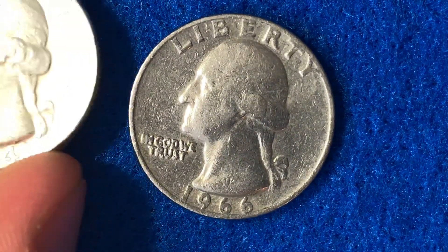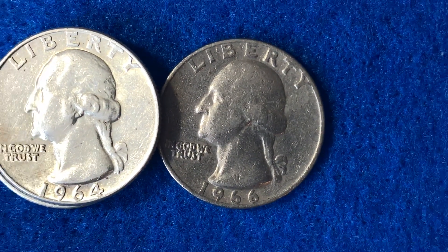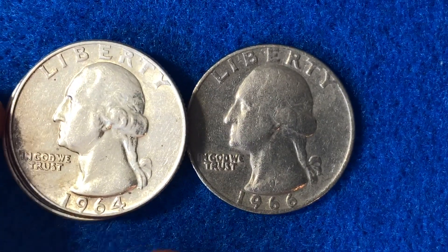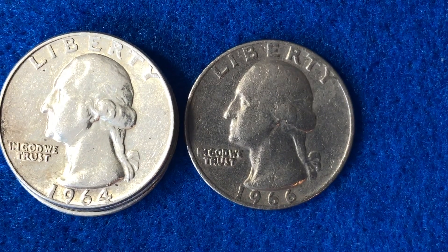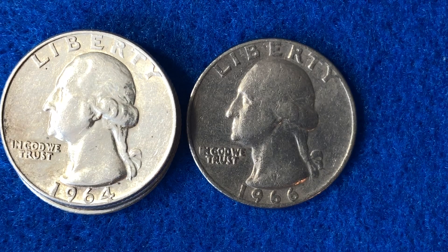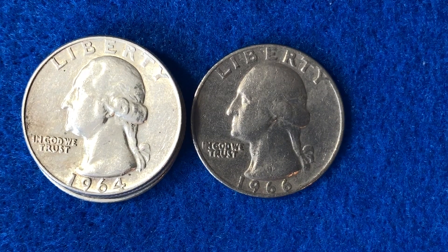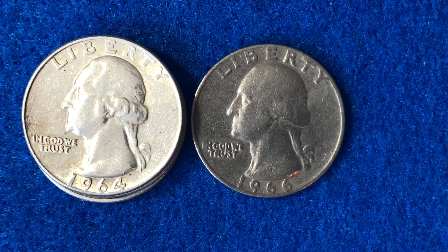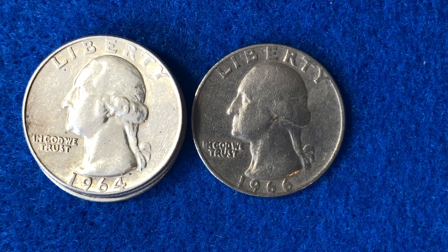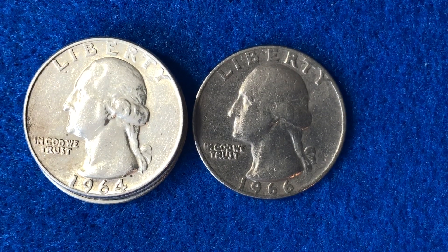That's the basic details on the 1966 Washington quarter. The key takeaways: this coin does not have any silver in it — 1964 is the last year of silver quarters. You're not going to find any 1966s with mint marks because they were trying to prevent hoarding. There is one doubled die reverse error, and your coin will have to be graded Mint State 67 or better for it to be worth a lot of money. Thank you very much everyone, and best of luck coin collecting out there.